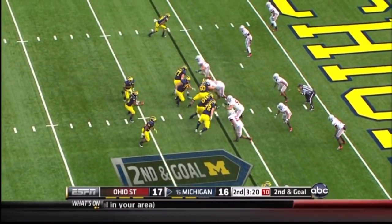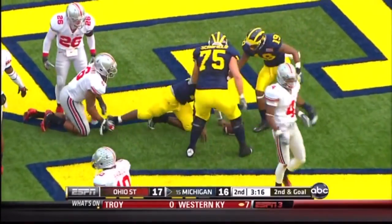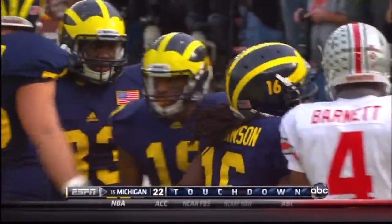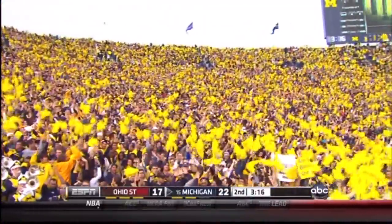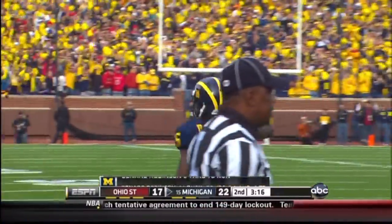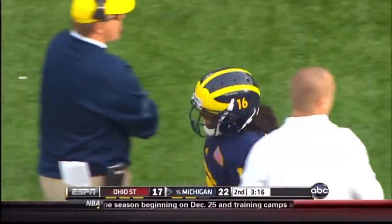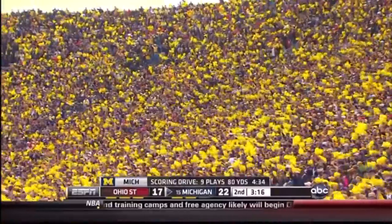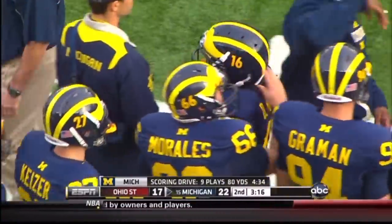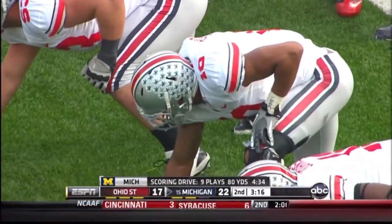3:20 to go in the half. Ball at the right hash. Denard with split backs, fakes the hand up, runs up the middle, and he's into the end zone for a Michigan touchdown. Denard has now passed Rick Leach with his 35th career rushing touchdown, from six yards out to make it 22 to 17. When you fake the read option wide, you get Ohio State flowing that way, but the backside seal blocks by the offensive line create that crease, and Denard exploited it.